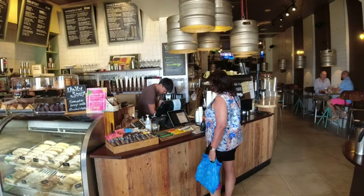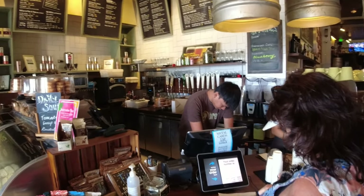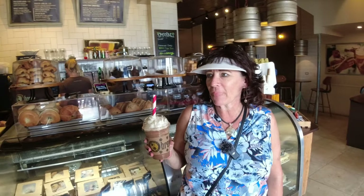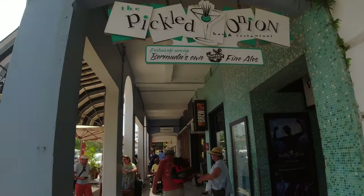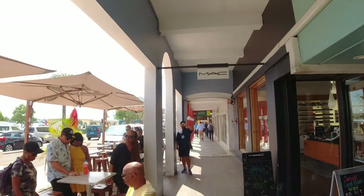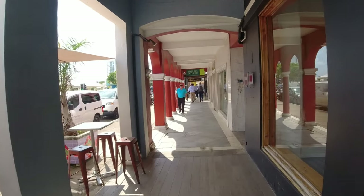A lot of you asked for a coffee place. This place is called Brew, directly across from where the ferry terminal is. We just walked into Brew. My wife got a chocolate mocha frappe. This is our second video of the day in Bermuda and she's got to keep going. Here's the Pickled Onion, and here's the coffee shop I was telling you about — it's called Brew. Great iced coffee. And a lot of stores right down through here on Front Street.